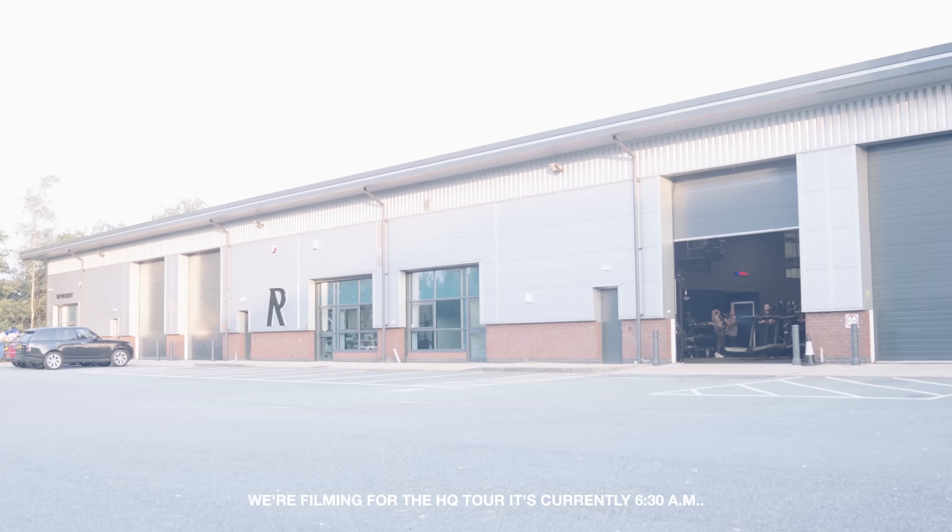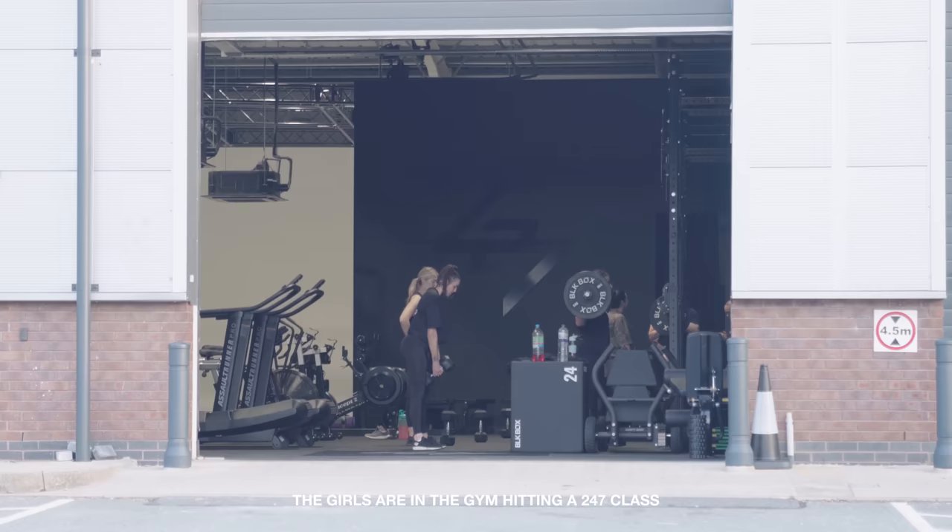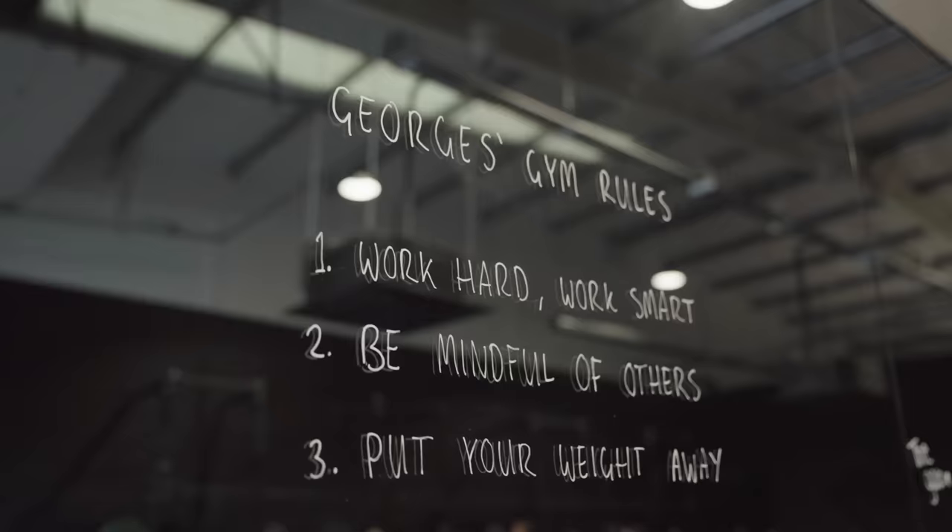Today we're filming for the HQ tour. It's currently 6:30am. The girls are in the gym hitting the 247 class. About to switch to the guys — we'll take you inside.